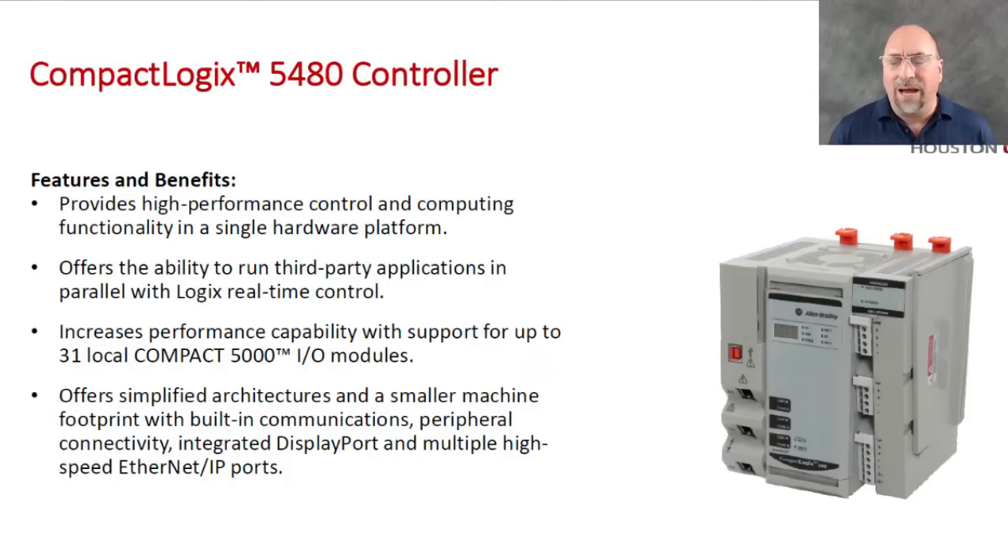That said, how many people are going to need a CompactLogix with a computer bolted on the side of it? It's cool because you could run FactoryTalk View Studio on it, you could run Studio 5000, you could run View SE on the same thing as you're running your CompactLogix on. And it's supposed to be very fast — when I saw the demo, it was very fast.